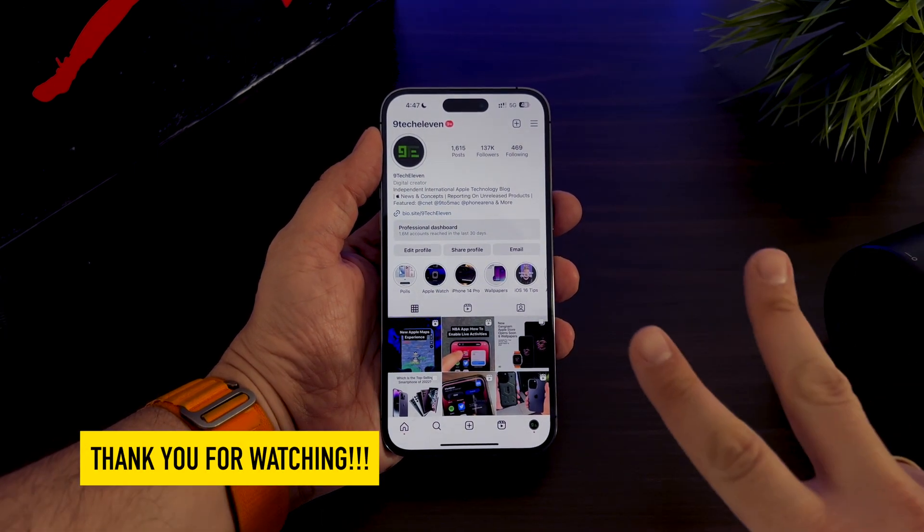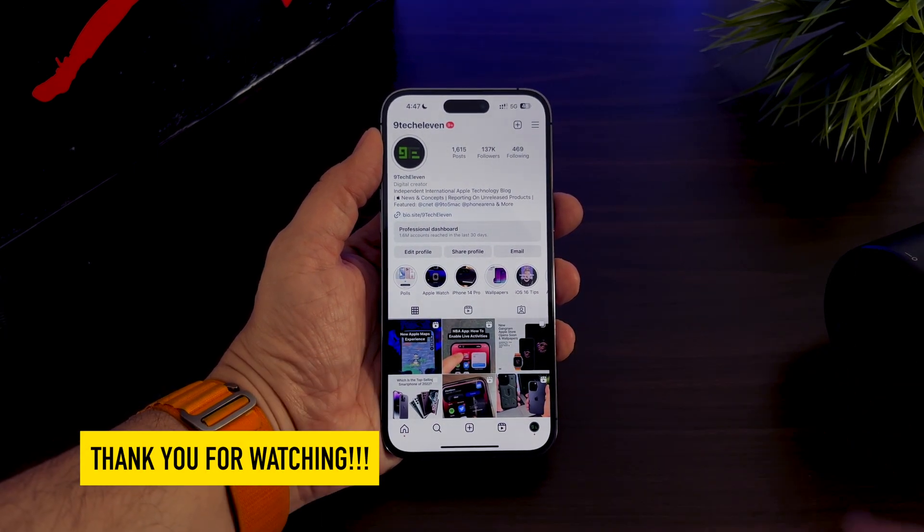So that's it, guys. Thank you for watching this video. Stay tuned on Nine Tech 11 for more iOS 16 coverage.